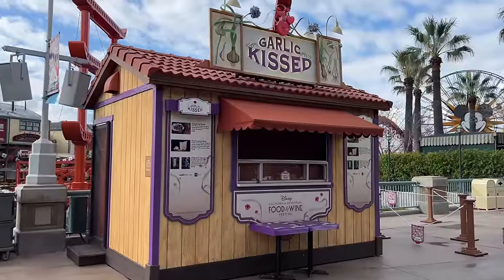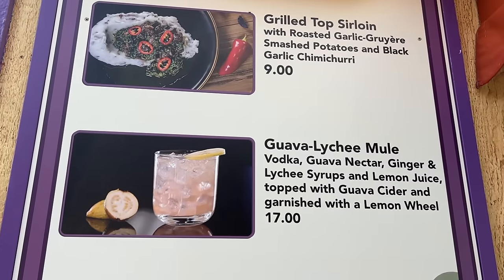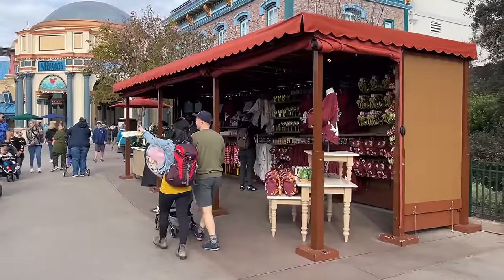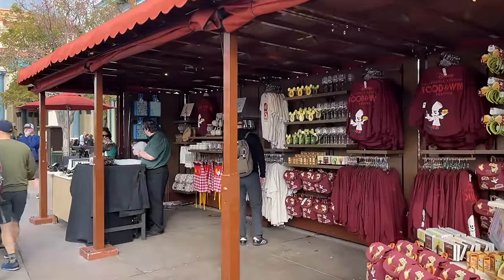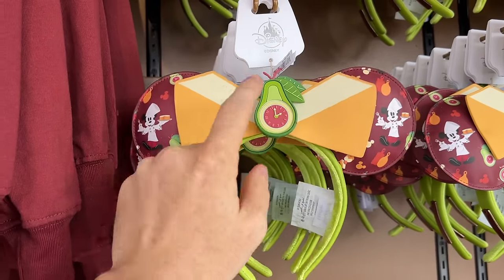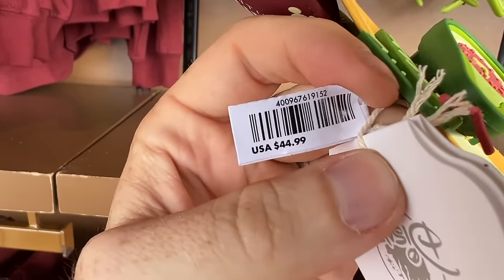Right next door is Garlic Kissed. Here we have the ever-popular grilled top sirloin, which we'll have to get again this year to see if it lives up to last year's hype, as well as a guava lychee mule. These are the only two items here. The next thing to draw your attention to is the full-on marketplace, which is right across from Ariel's — that's the main marketplace versus the little pop-up tents.